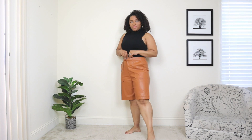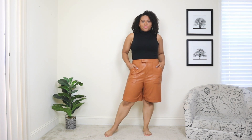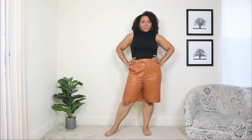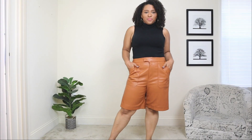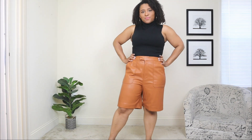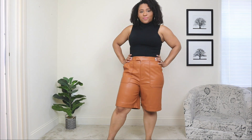For the next blazer and leather outfit look, I'm styling a pair of leather bermuda-length pants. If you're not a fan of traditional long leather pants, you can also make a statement with a bermuda style. I love this caramel tone — it's perfect for fall. I'm pairing it with a black high-neck sleeveless top, which you can easily layer over.